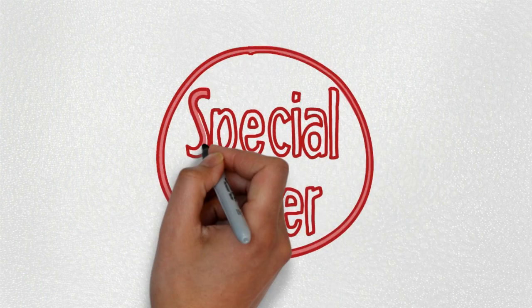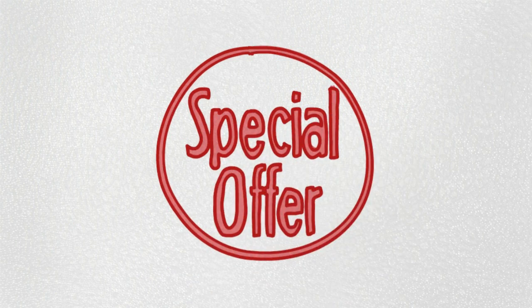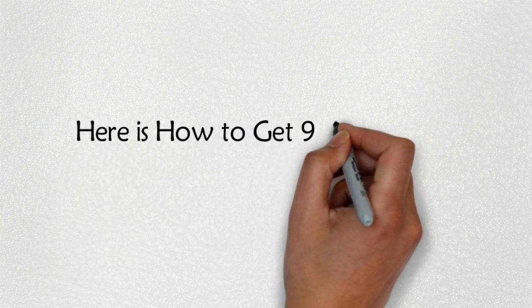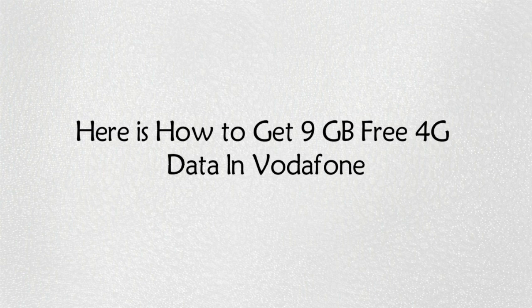If you have a new 4G supported smartphone and you have never used Vodafone services before on your 4G phone, then this Vodafone free 9GB data offer is for you. Here is how to get 9GB free 4G data on Vodafone.